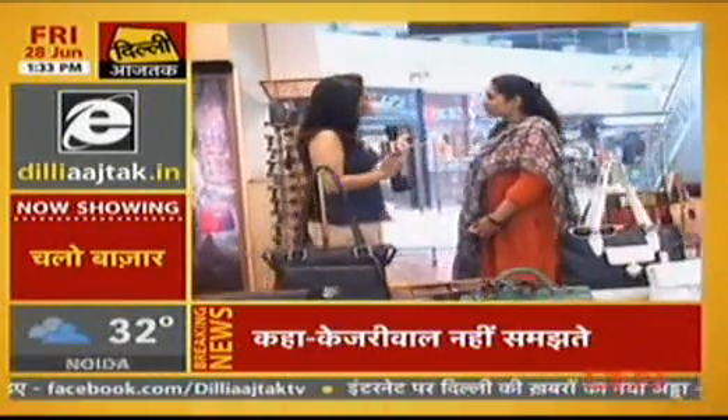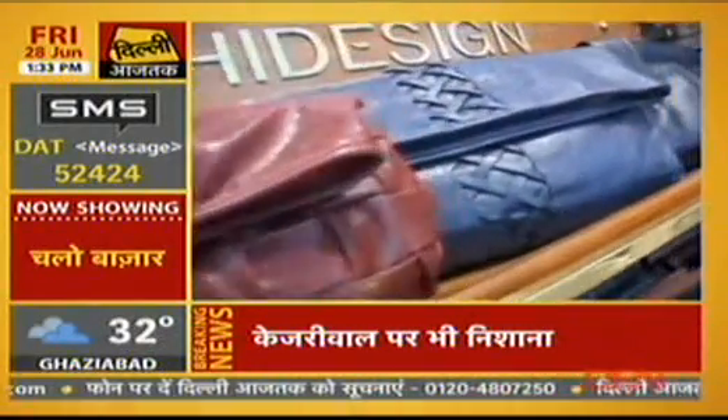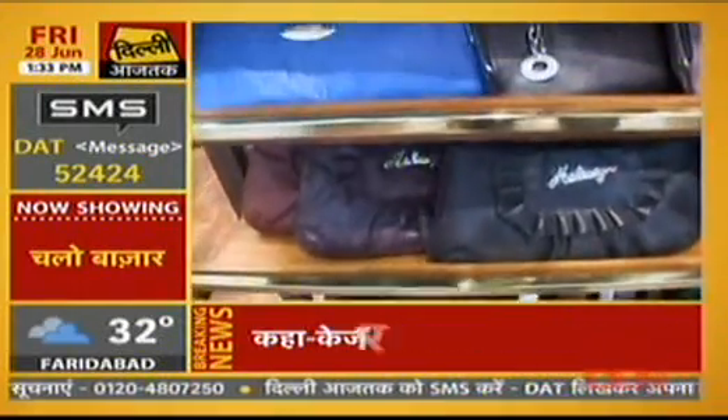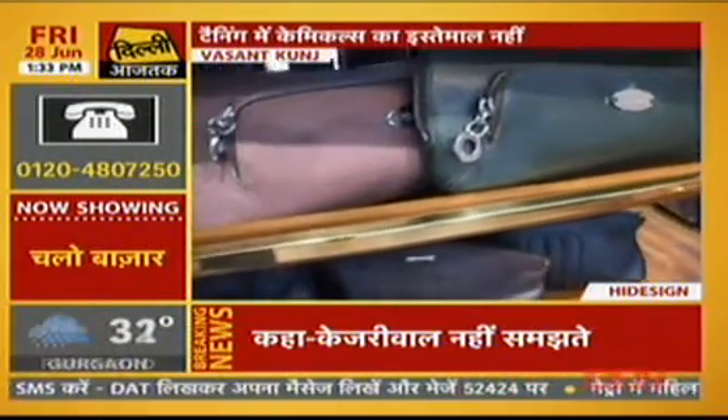There are a lot of brands that deal with pure leather. What makes High Design different from them? I think our leathers are treated in a unique way — we use vegetable tanning. In this process, we don't use chemicals. It's an eco-friendly process where we use natural oils, barks, and seeds.